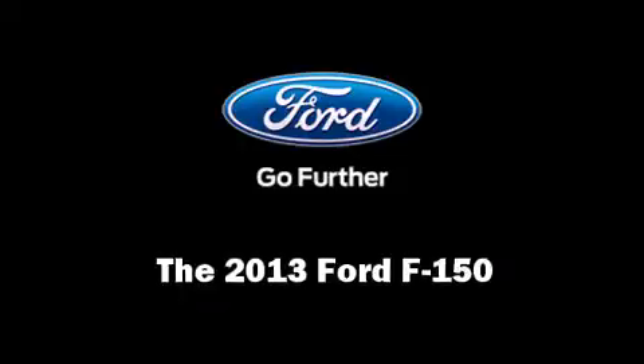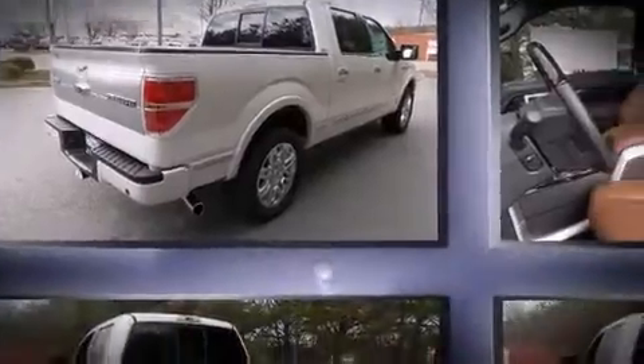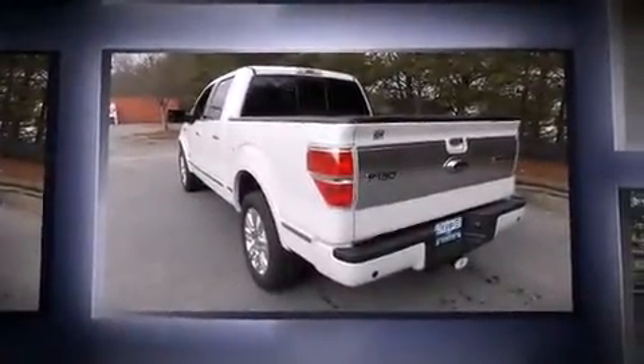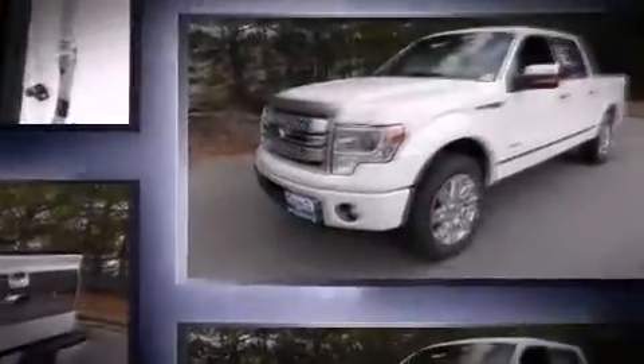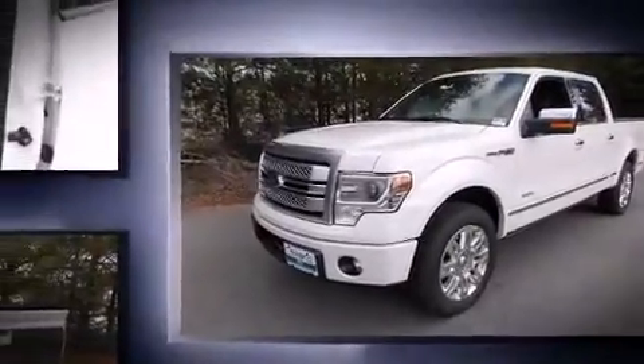Take command of the road in the 2013 Ford F-150. A 3.5-liter V6 engine pairs with a sophisticated six-speed automatic transmission, providing a smooth and predictable driving experience. A turbocharger is also included as an economical means of increasing performance.